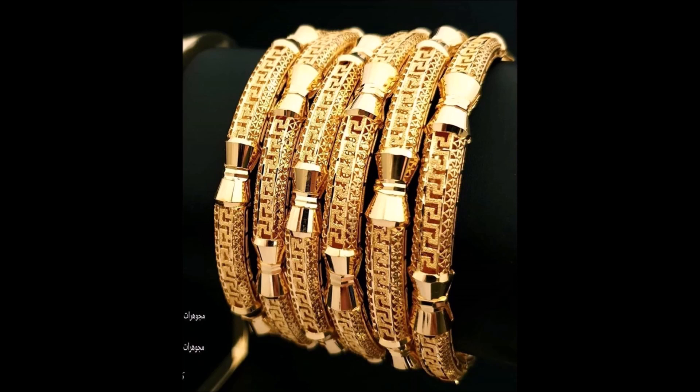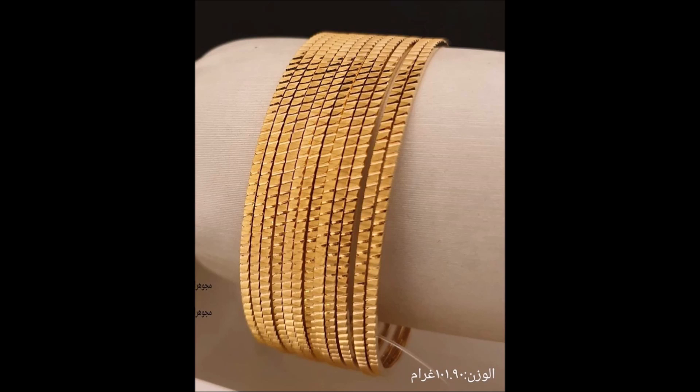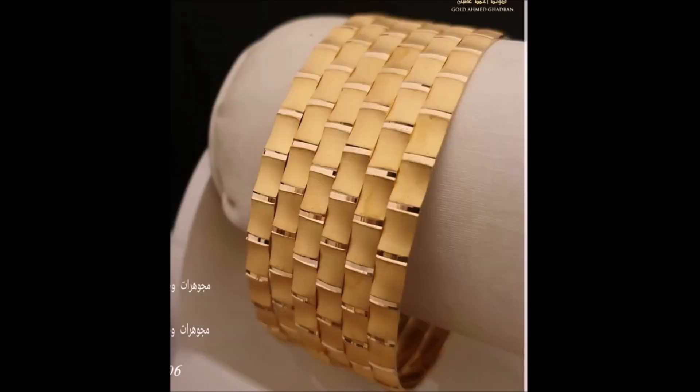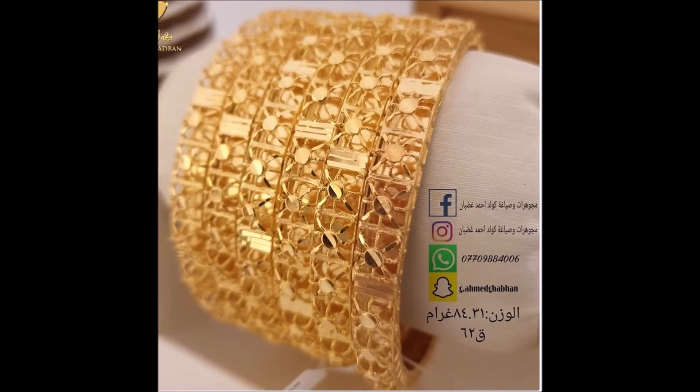Elevate your ethnic look to royal heights with this dazzling bangle. Grace your ethnic style with this bangle as your accessory. The texture design of this bangle shines bright in simplicity — combine it with your favorite Indian outfit.